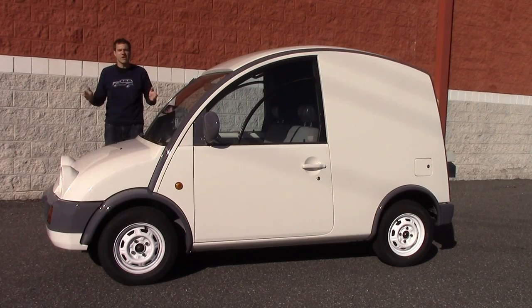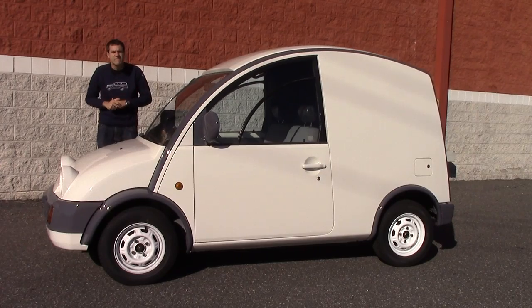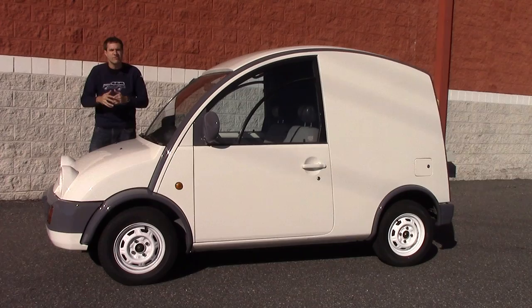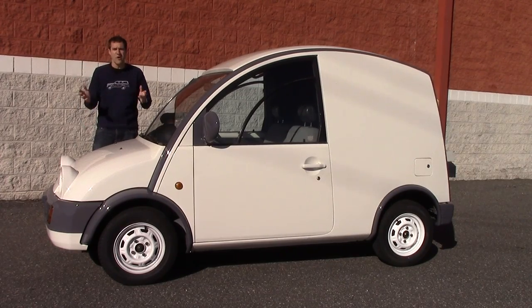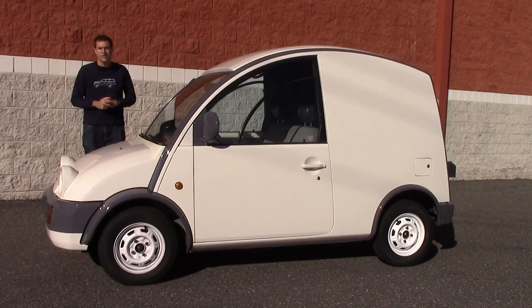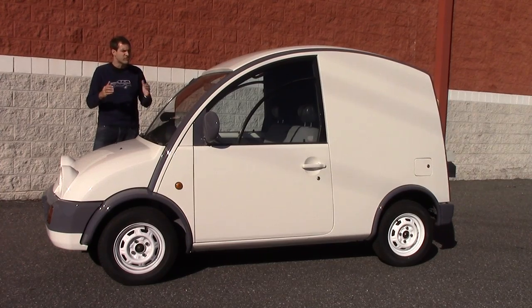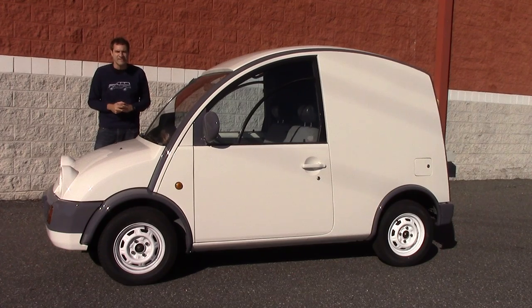Since I owned my imported Nissan Skyline last year, I've gotten more emails and tweets and Facebook messages with questions about importing and registering a car than any other topic. So today, since you're so interested, the temporary license plate on my imported Nissan S-Cargo is about to expire, so I'm going to show you what it's like to register an imported Japanese car at a DMV here in the United States.